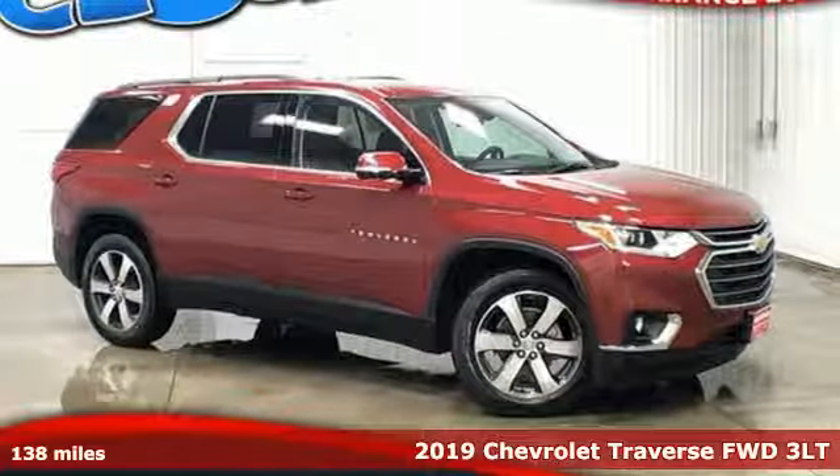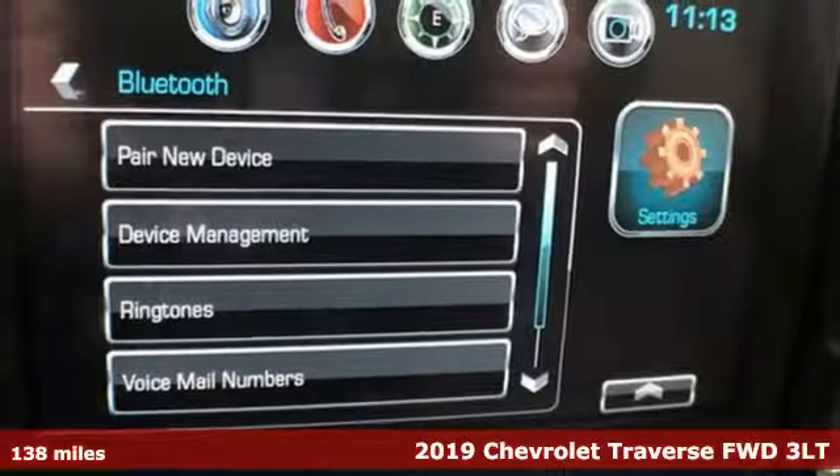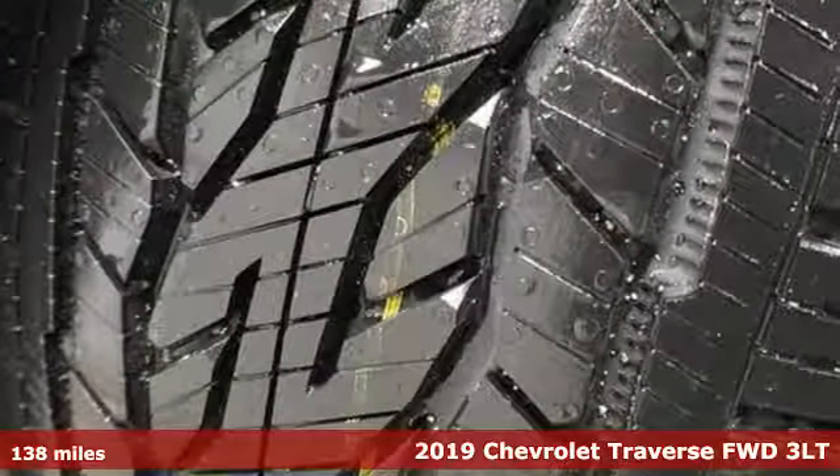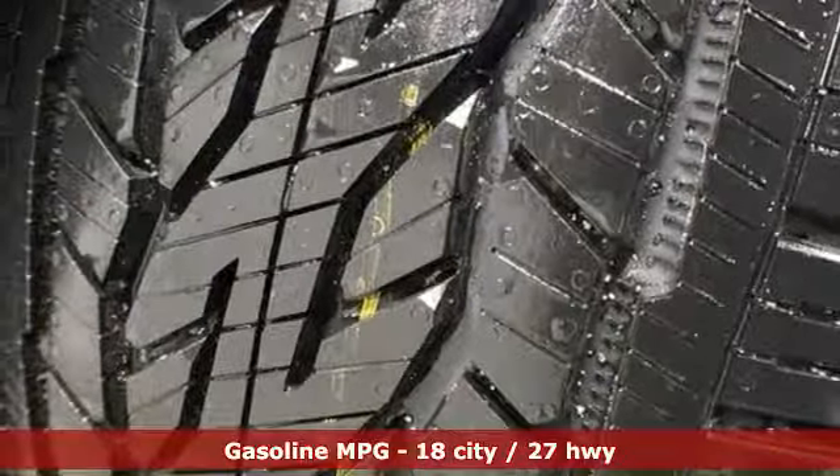Here's a new 2019 Chevrolet Traverse. Chevrolet, 100 years of icons. A great vehicle is comprised of great features like these.